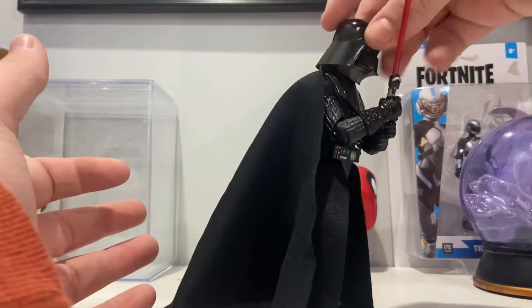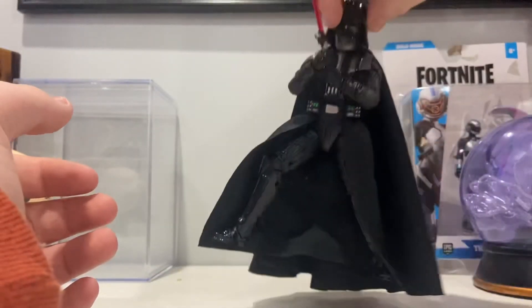It's just a great figure and all. I'm really happy I opened it finally after about a year.